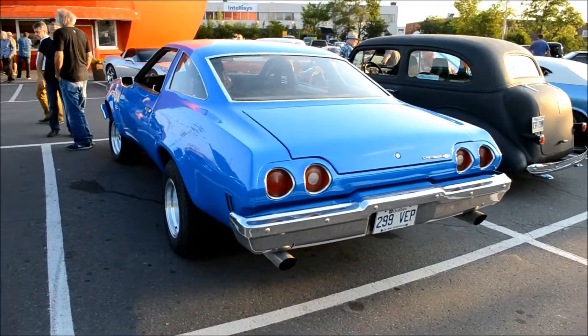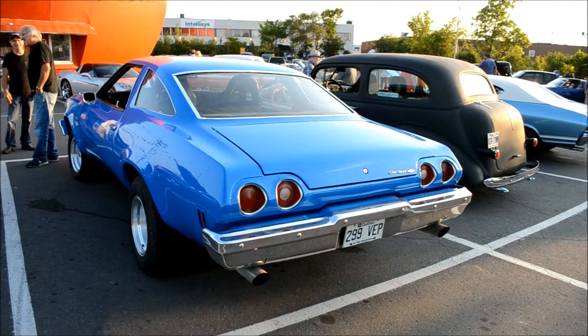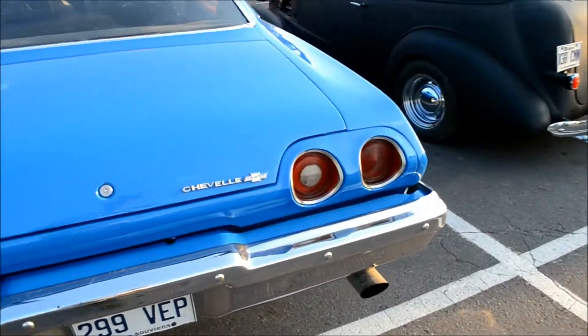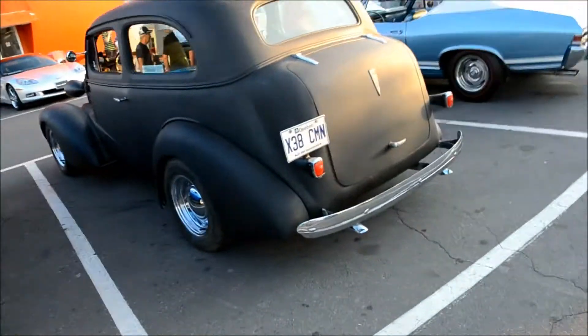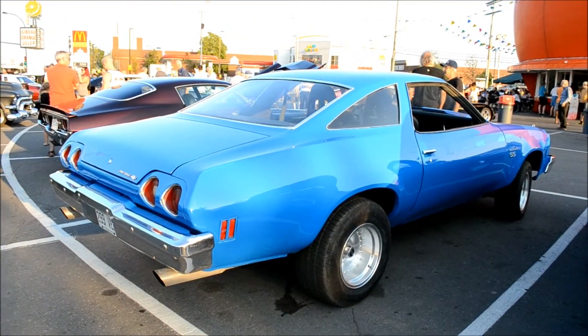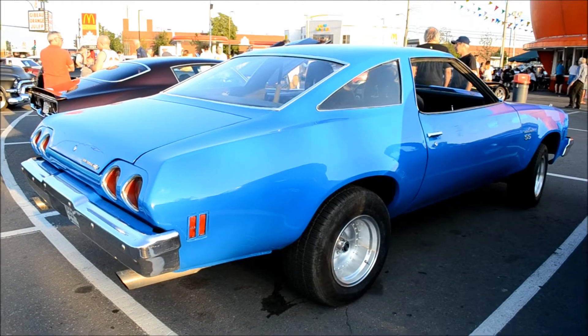Look at this '73, '74 shuttle. Very cool. Dual exhaust, hot rodded. It's got that Cuban blue — I call it Cuban blue because when you go to Cuba and you see a lot of old cars, they're repainted this color. I don't know, they must have had a special on that paint or something.